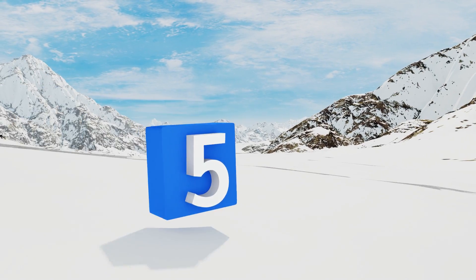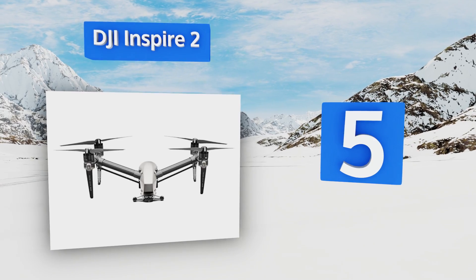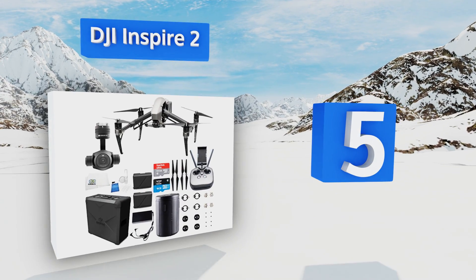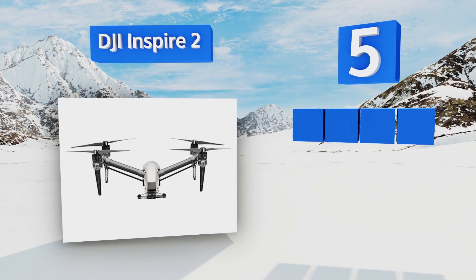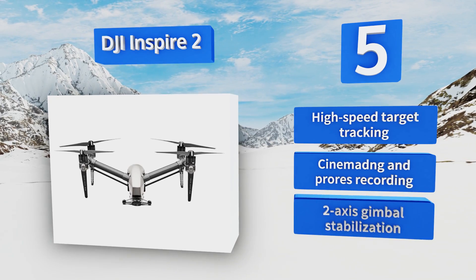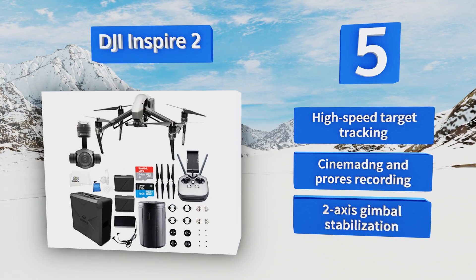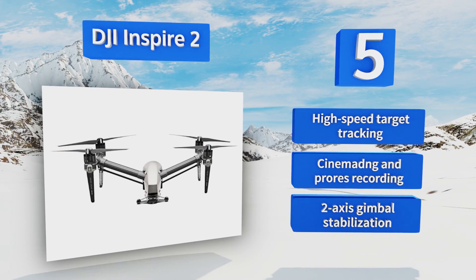Halfway up our list at number five, equipped to take aerial photography seriously, the DJI Inspire 2 has sophisticated optical avoidance technology and retractable landing gear to keep the field of view free from obstructions, providing cinematic image quality for those who can afford it. It offers high-speed target tracking, CinemaDNG and ProRes recording, and two-axis gimbal stabilization.